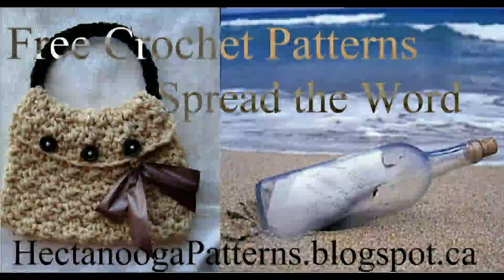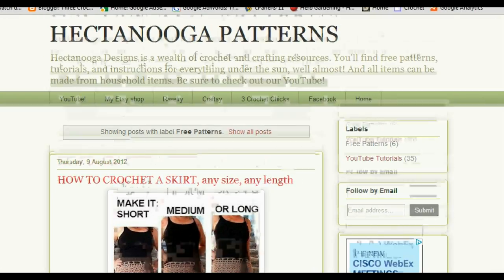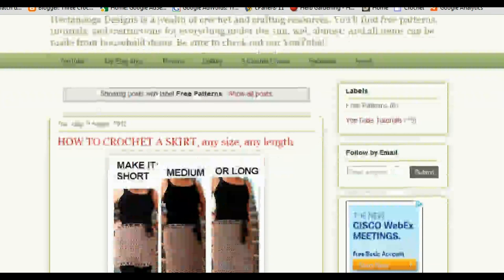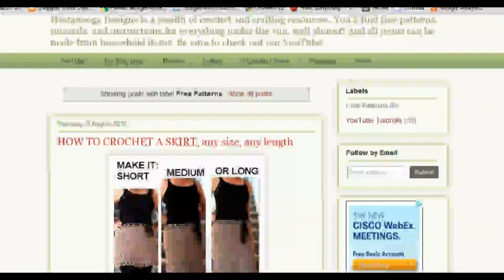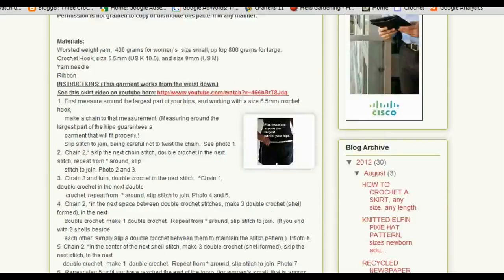I'm just going to give you a little tour of the blog now. Here's the Hectanooga Patterns blog. Recently Emmy has posted a pattern for a crochet skirt — you can make it any size, any length. Here are some pictures and here are the pattern instructions.